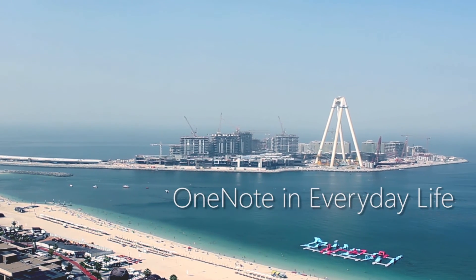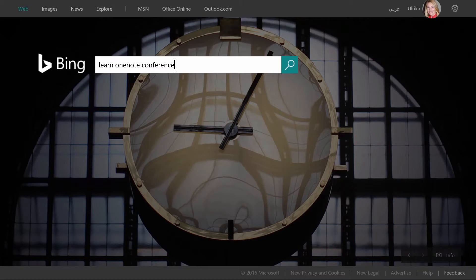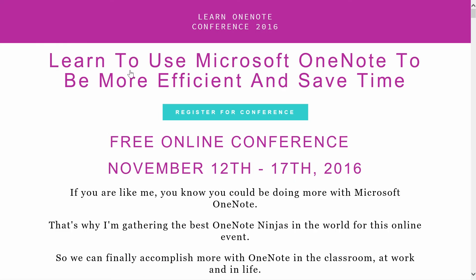Do you want to learn more? To see the full documentary, OneNote in Everyday Life, sign up for the Learn OneNote Conference 2016, taking place November 12–17.